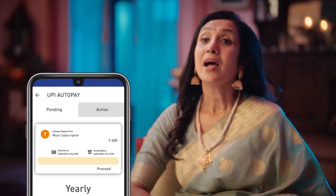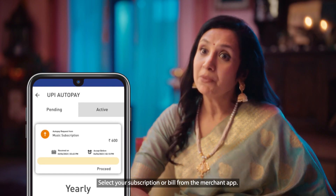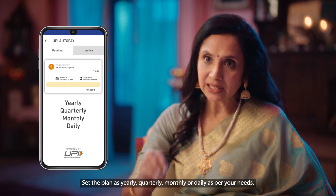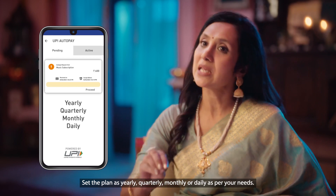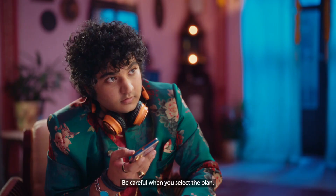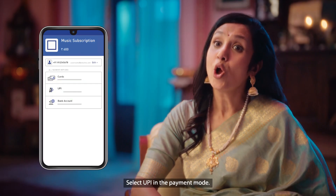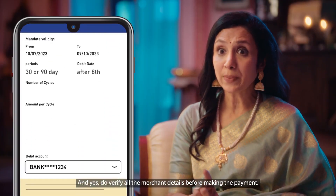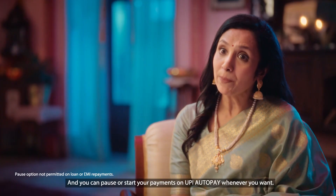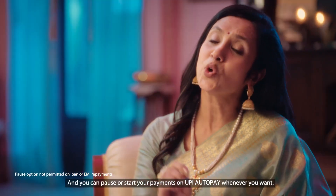But how do you use it? Select your subscription or bill plan from the merchant app. The plan can be yearly, quarterly, monthly, or daily — set it according to your needs, but choose very carefully. After that, select UPI as the payment mode and add your UPI ID. Before the payment is complete, make sure to verify all the merchant details. With UPI AutoPay, you can always pause or restart payments.